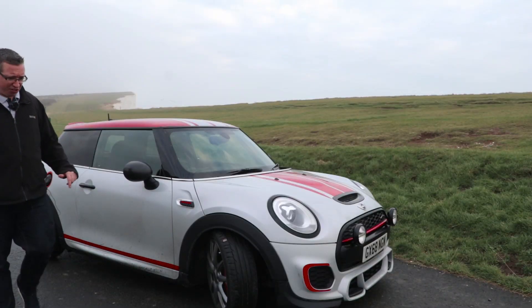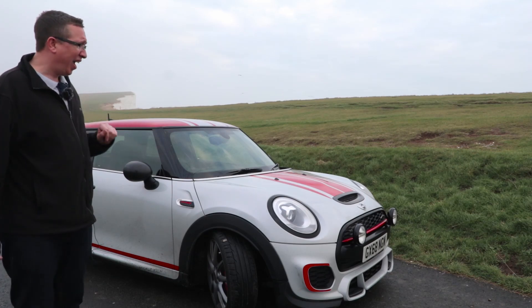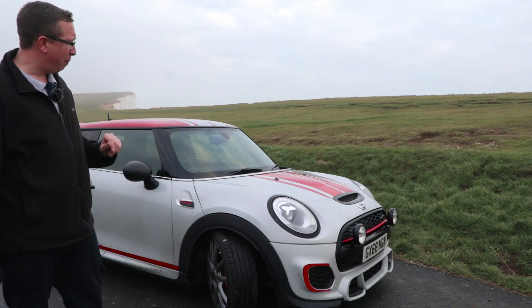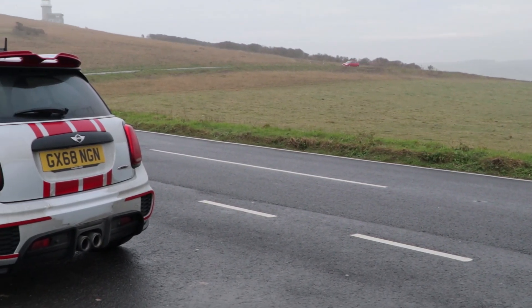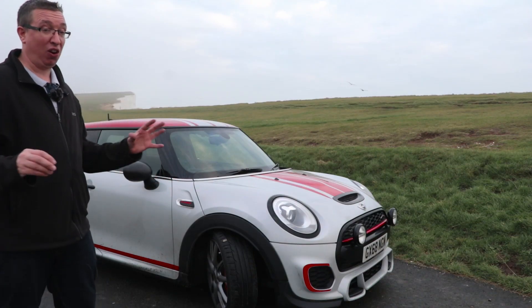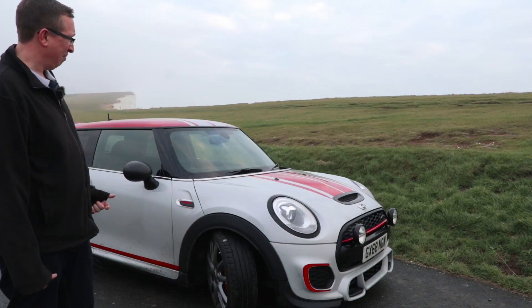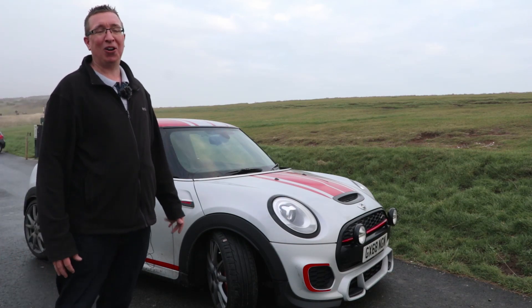Good morning guys and welcome back to the channel. You join me on a rather dark and grey weekend here at Beachy Head, but the car I've got here will definitely brighten up the day. I've been on a bit of a mini adventure over the past month trying to find the best Mini you can buy in 2019. I drove the Mini Cooper S about three weeks ago and thought it was fantastic, but there were a few things I would have liked. Then Chandler's Mini in Hailsham gave me a ring and said they had a JCW that looks amazing with a few unique things on it — so I was hardly going to say no.